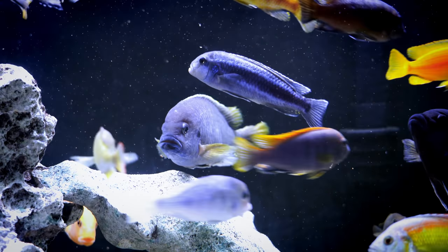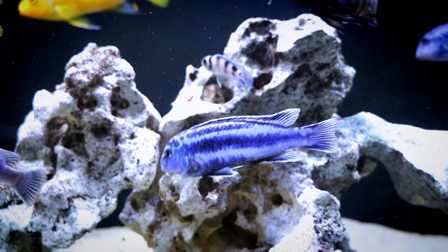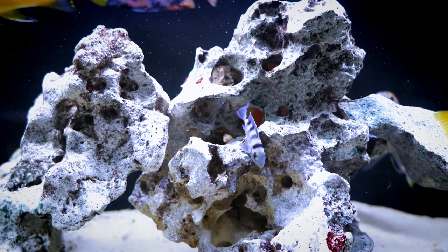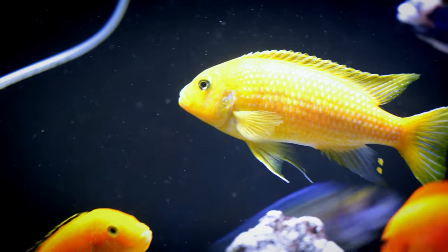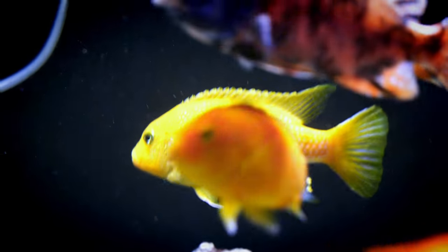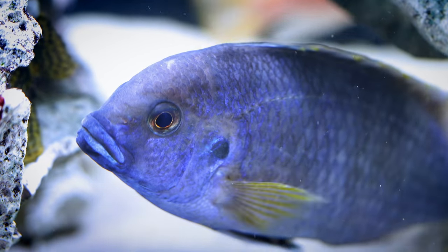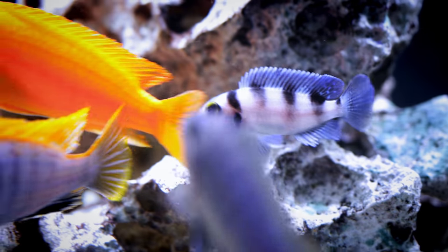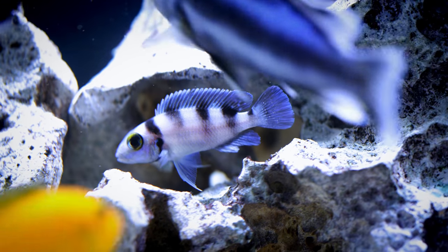Right now we are looking at the 75-gallon Mbuna tank. This is one of my favorite tanks to look at — there's always a lot of action going on. We've done a pretty good job of managing aggression. Sometimes you'll hear that these fish are somewhat aggressive, and that can be true, but when we mix them the right way, they tend to do pretty well. There are some fish here that aren't quite Mbunas. We've got a Tritocephalus in here, which is a Lake Tanganyikan fish. They can be pretty aggressive, so it's fitting in pretty well in this tank.